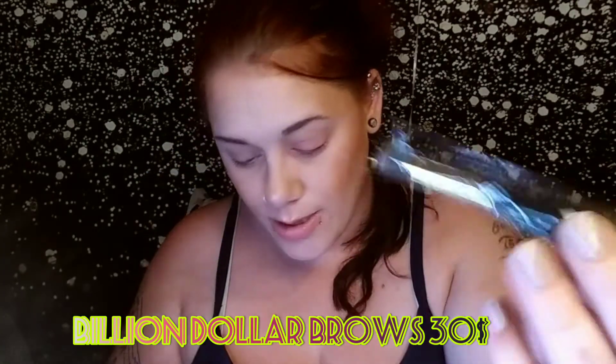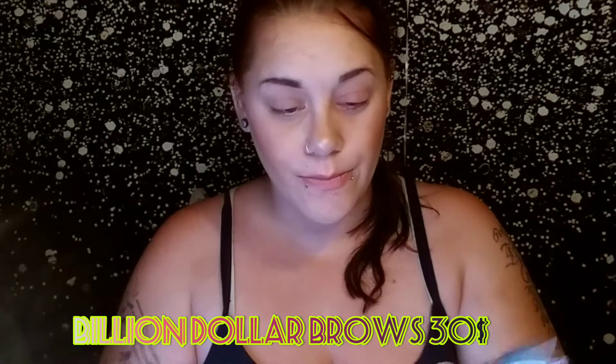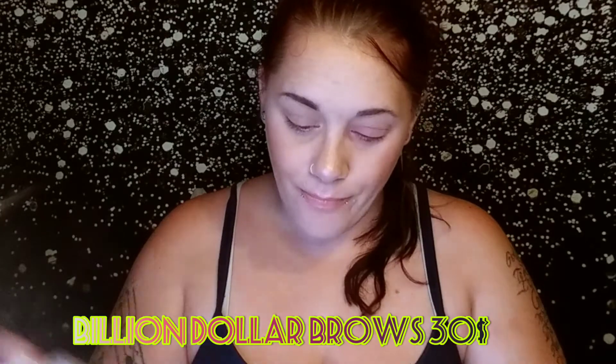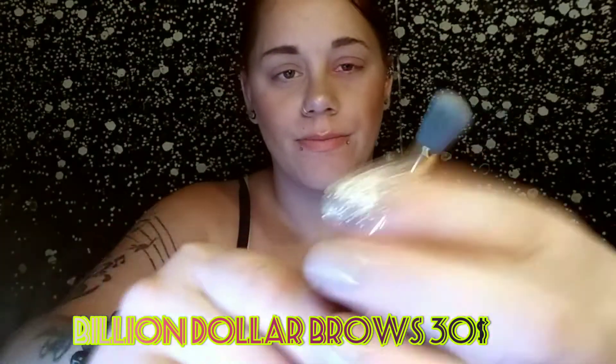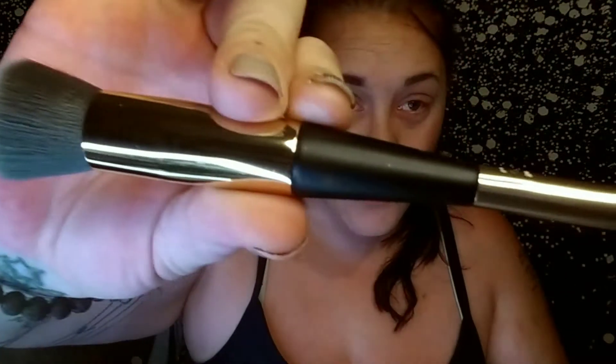The next thing I am pulling out is this Billion Dollar Brows Scouting Dual Brush. This retails for $30. This is a contouring brush. You have some hairs falling out. That's what that looks like, and again, this retails for $30.